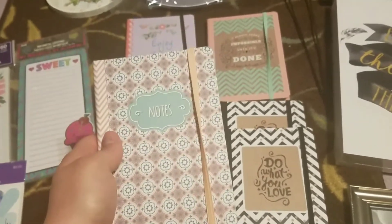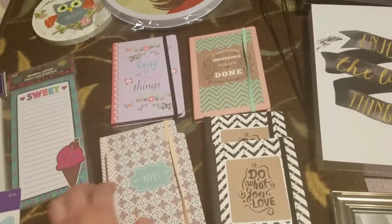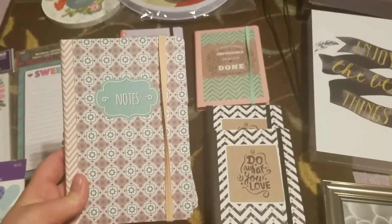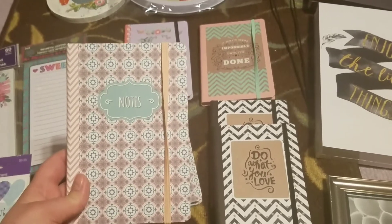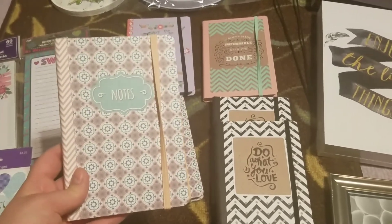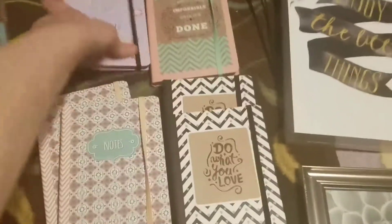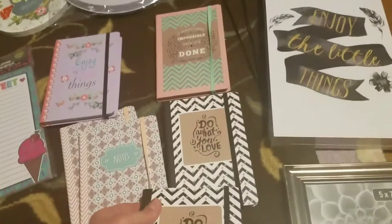I have a little gift bin where I see things I like and throw them in, so these notebooks will go there. They're great for girlfriends I'm not super close with — I'll pair a notebook with a candle, some soap or body wash, a bottle of wine, and maybe scratch-offs. I got six of these — the 'Enjoy the Little Things' one, the 'It Always Seems Impossible Until It's Done' one, and two of the 'Do What You Love' ones, which are really cute.